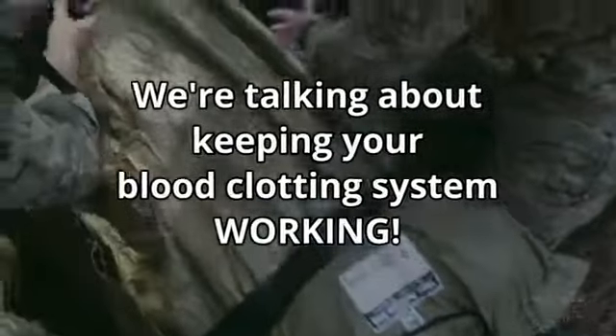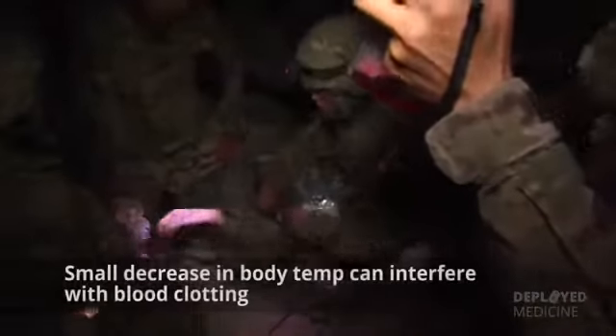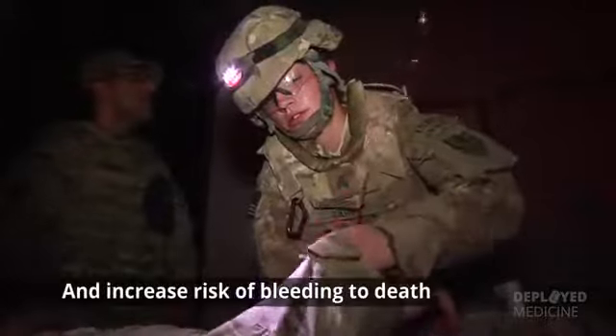Remember, we're not talking about hypothermia in the usual sense — which is dying from cold exposure. We're talking about keeping your blood clotting system working. Casualties in shock are unable to generate body heat effectively. Even a small decrease in body temperature can interfere with blood clotting and increase the risk of bleeding to death.